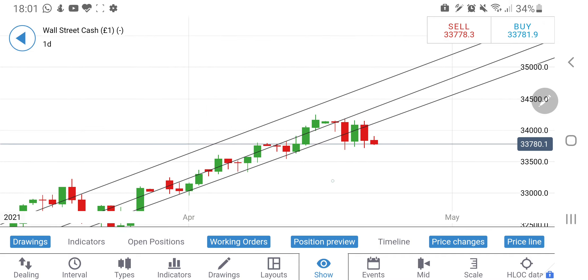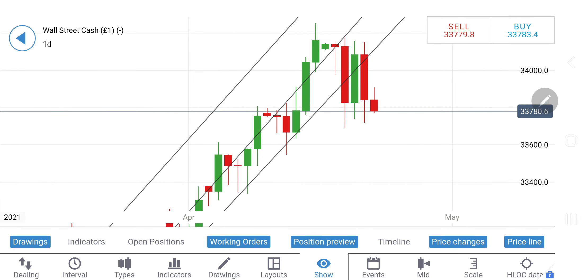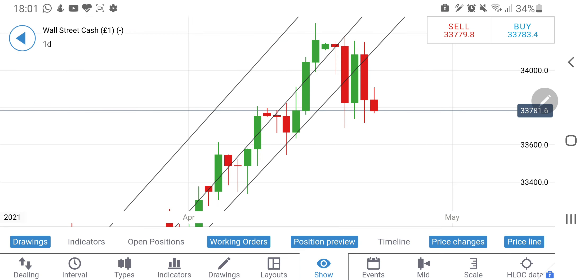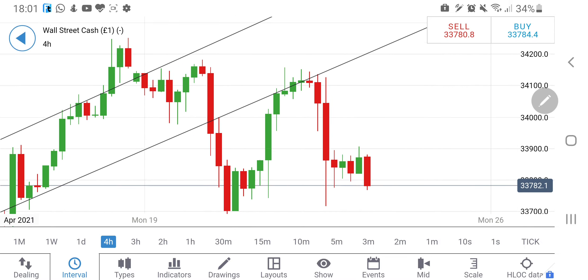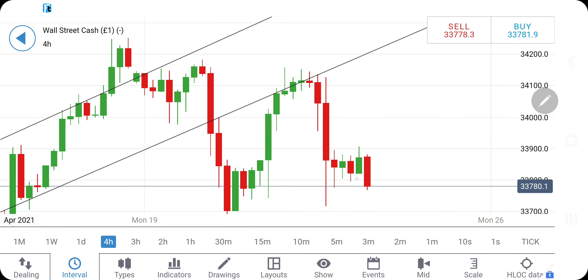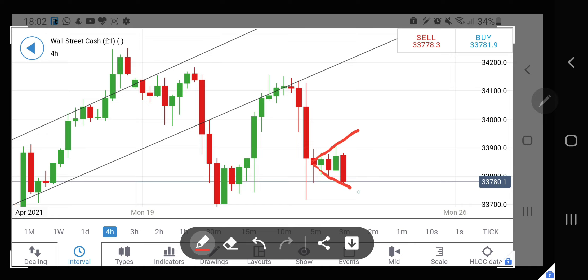Now let's look at what Dow Jones is indicating. The Dow Jones has broken the key support at 33,780 and the next support is available only at around 33,700 levels. It might still get good support from 33,700, as we saw yesterday, and bounce back. Let's have a look at the four-hour charts for a better picture. On the four-hour chart it is trying to break down, and we need to understand how far it could go.